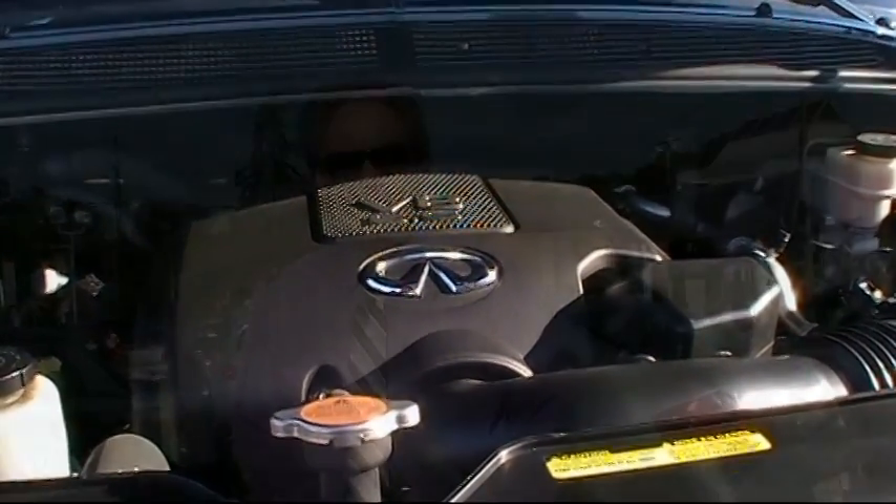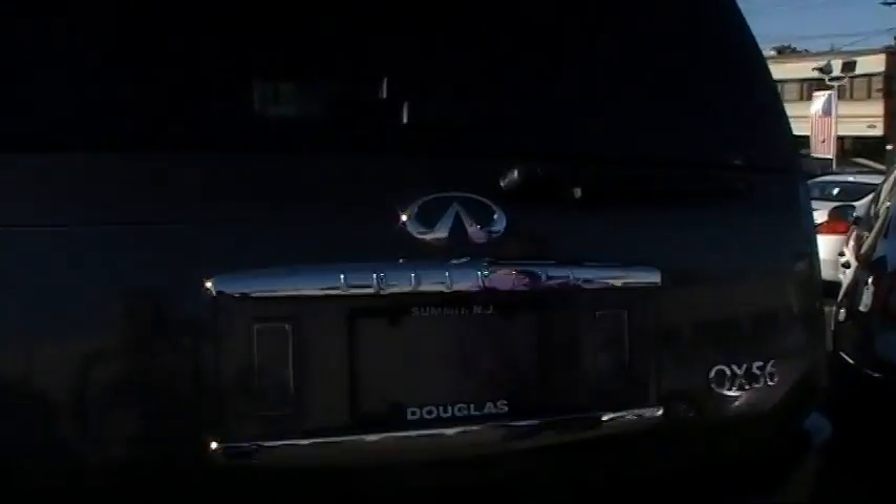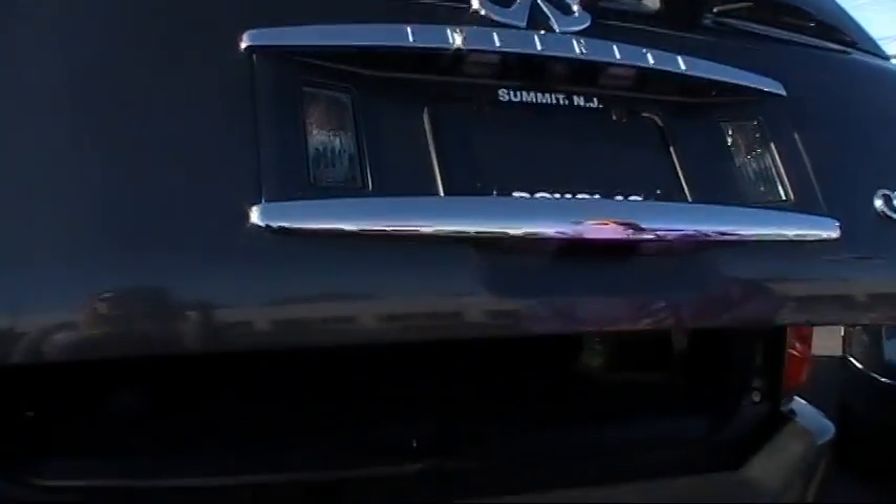Plenty of pickup in this one. Now let's have a look at the hatch of the QX56 — very roomy back here. I'm going to use the key fob to open the power lift gate. It's a really nice feature — very handy if you're out shopping, you have kids, whatever the case may be, your hands are full.